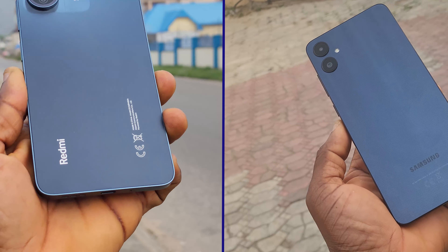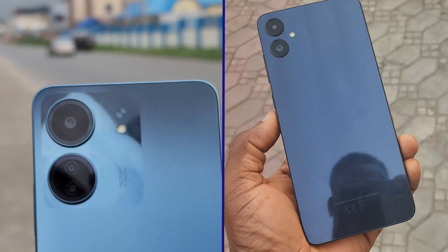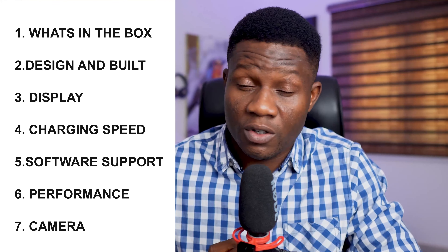Between the Redmi 13C and the Samsung Galaxy A05, which one will give you better value for your money? I will be using seven different metrics to analyze these two phones, so at the end of this video you should have an answer to that question.